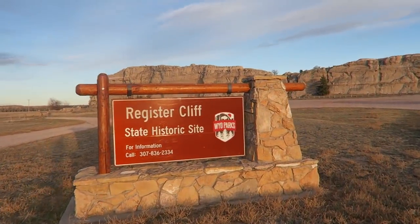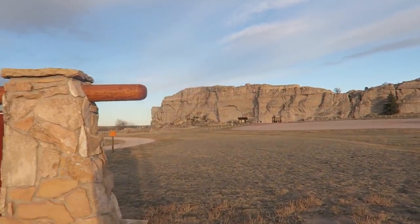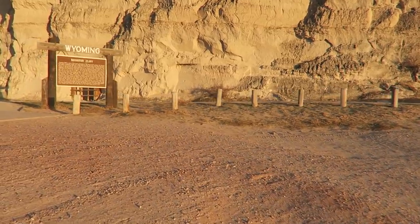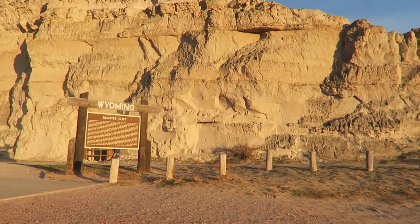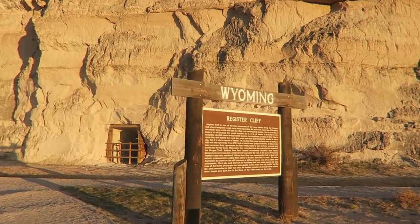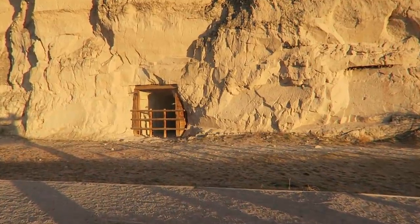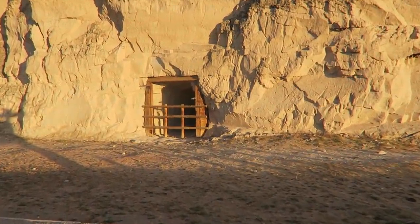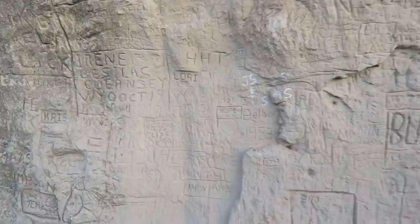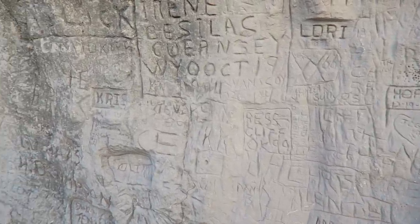Look at this interesting place — Register Cliff. I just got done filming the video of the Oregon Trail deep ruts, just a couple miles away, and there's just enough sunlight left to come here to this amazing place. This is where people traveling on the Oregon Trail inscribed their names into the sandstone. We're going to check this out because the history is very significant.